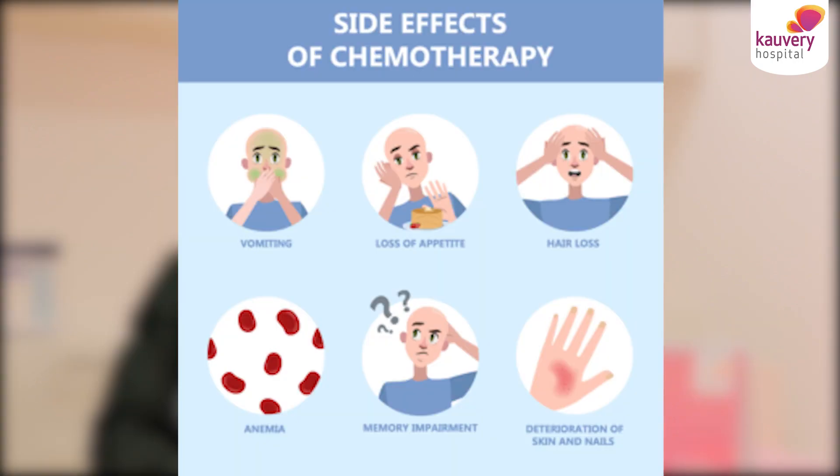Hello everyone, I am Dr. Suresh Kumar, Cancer and Medical Oncologist at Kaveri Hospital Chandi. I will talk about the side effects of chemotherapy.